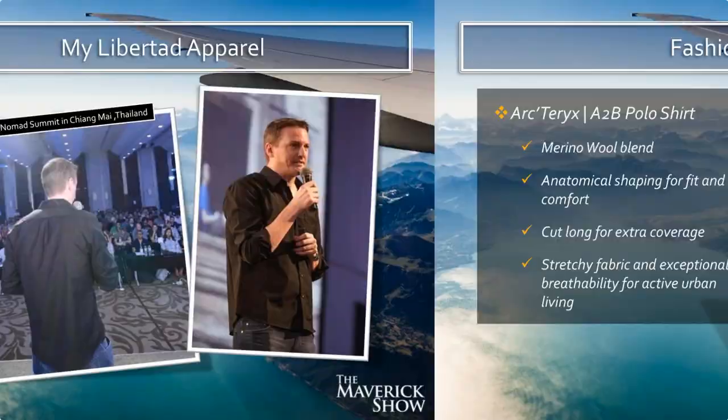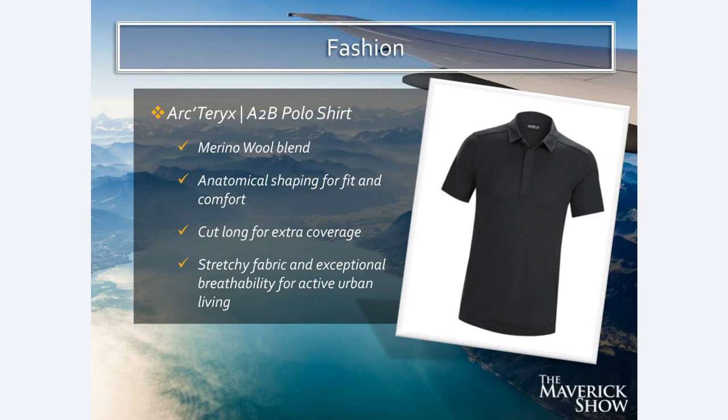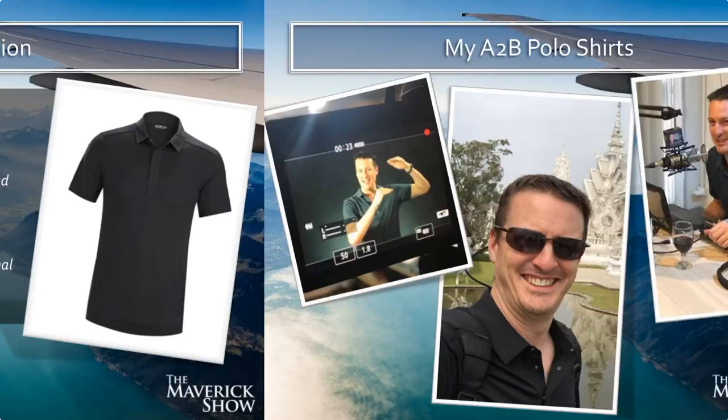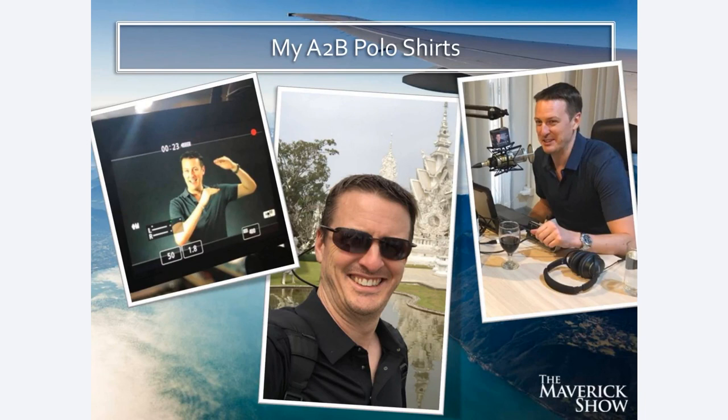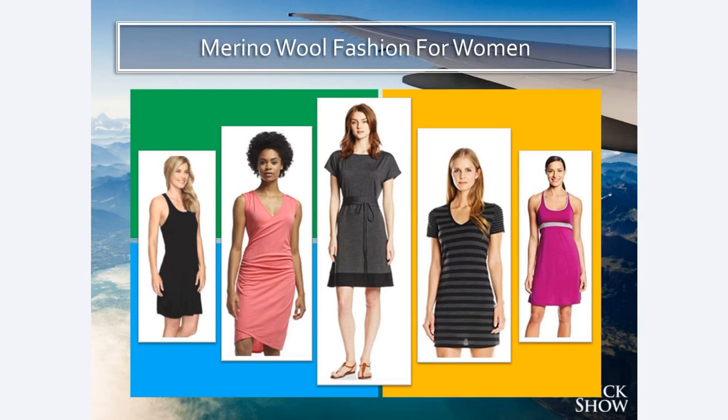My short-sleeve collar shirts are Arcteryx Merino wool — this one's a Merino wool blend. I'd recommend trying different companies since shirts fit differently based on body type and style preference. I travel with two short-sleeved collared polo shirts that are Merino and two of the long-sleeve Libertad dress shirts, also 100% Merino. There are tons of different styles of 100% Merino gear for women as well, including dresses and all different kinds of clothing.